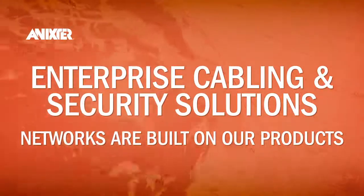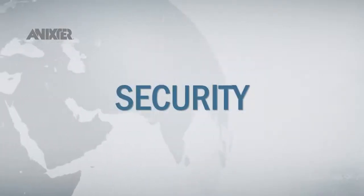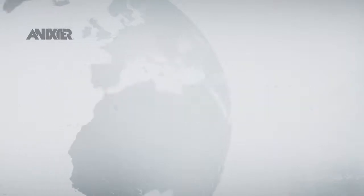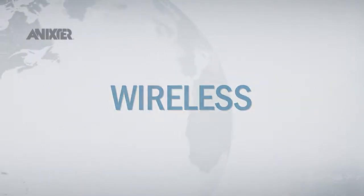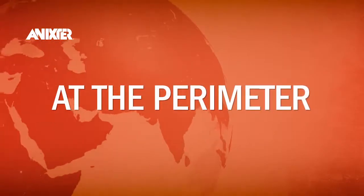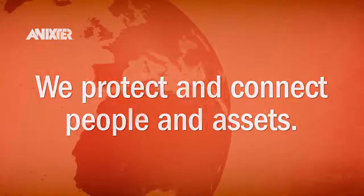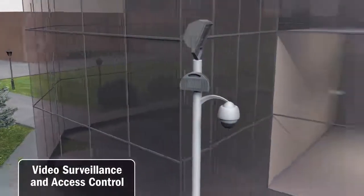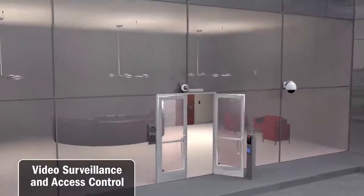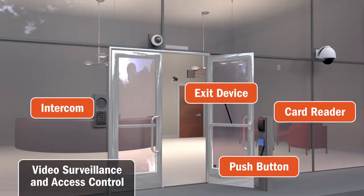The networks that make business and life run are built on our products. We start outside of the building with products that become increasingly important to safety and security. The protection and prevention starts outside the doors to the building with cameras that are wired or wireless. At the door itself, you'll find electronic access control products.